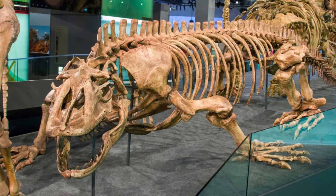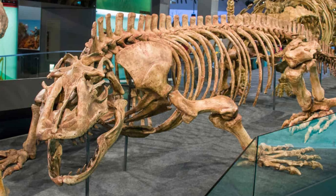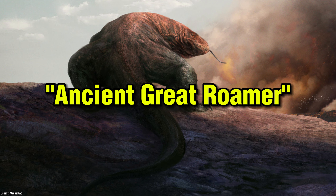G'day ladies and gentlemen. I'm your host and today's video will be a case study on the largest lizard to ever exist, widely known as Megalania, scientifically known as Varanus priscus, informally known as the ancient Great Goanna.